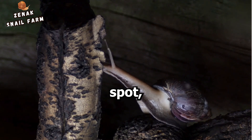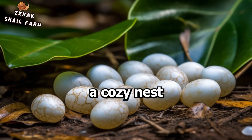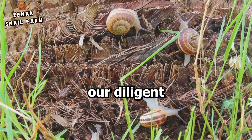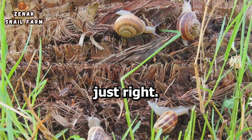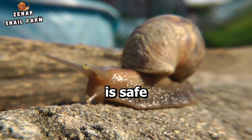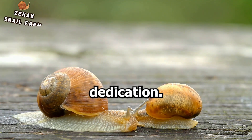Once it's found the ideal spot, the snail gets to work. It begins to dig a hole — a cozy nest for its eggs. This isn't a quick task, mind you. It can take our diligent snail several hours to get the hole just right. It's meticulous, careful, ensuring the nest is safe and secure. It's a labor of love, a testament to a mother's dedication.